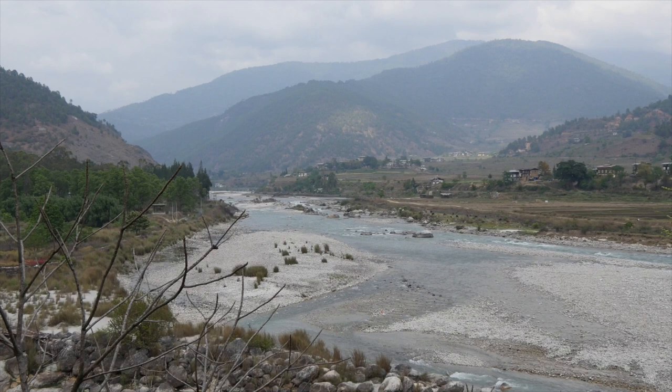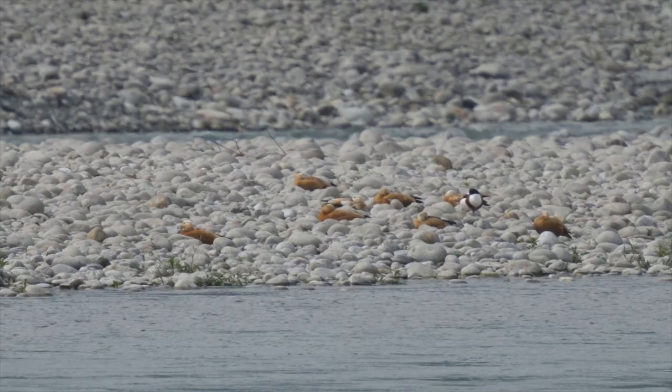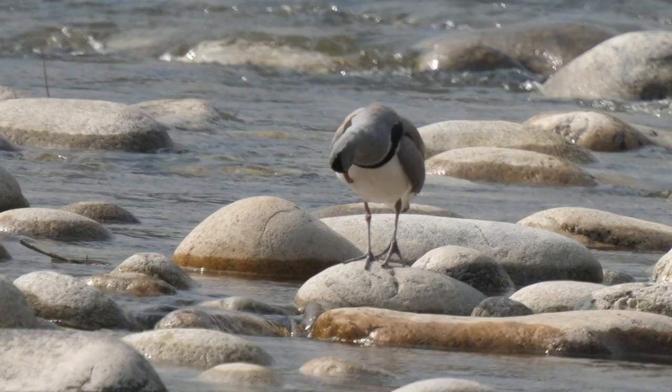South of the Dzong we searched the river and its extensive stony islets, finding a flock of ruddy shelduck. More unexpected was a resting common shelduck amongst them, and then at last a superb ibisbill. Thankfully it allowed a reasonably close approach as it preened and then began feeding.